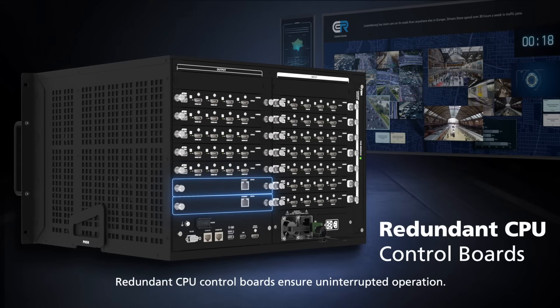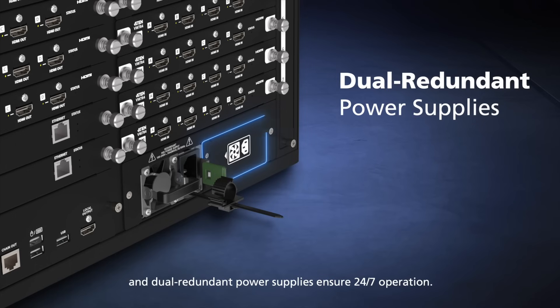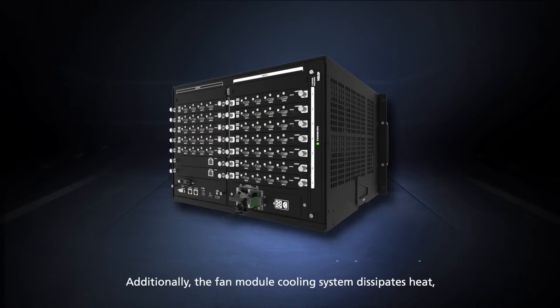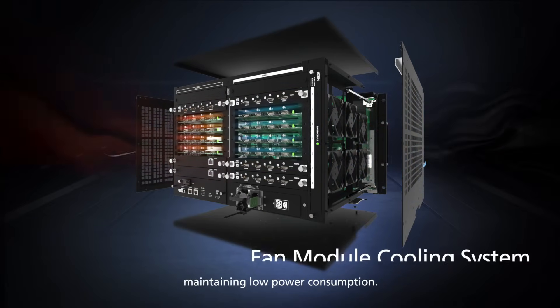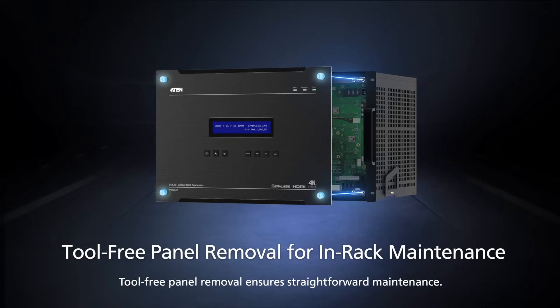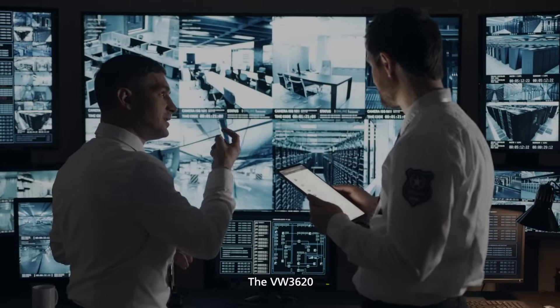Redundant CPU control boards ensure uninterrupted operation, and dual redundant power supplies ensure 24/7 operation. The fan module cooling system dissipates heat, maintaining low power consumption. Tool-free panel removal ensures straightforward maintenance.